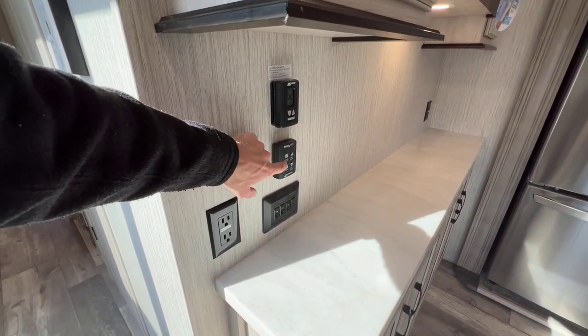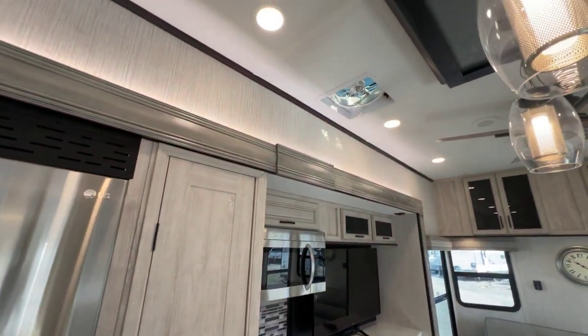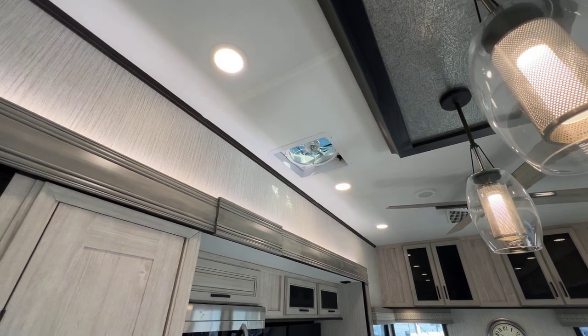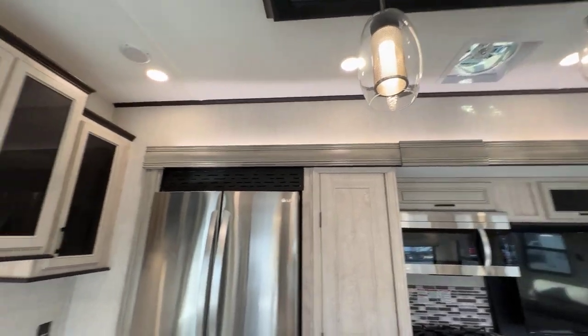Front air control, and then there's a max air fan in the kitchen. It's on a remote because it's a very tall ceiling in here — it's not like a traditional travel trailer. So that's a nice addition there.